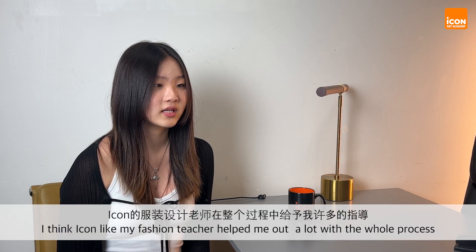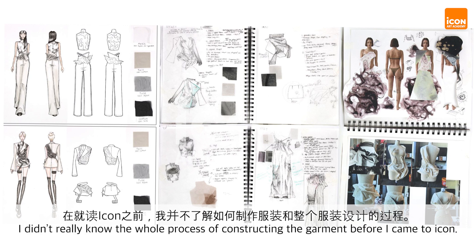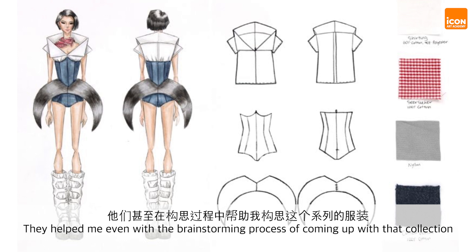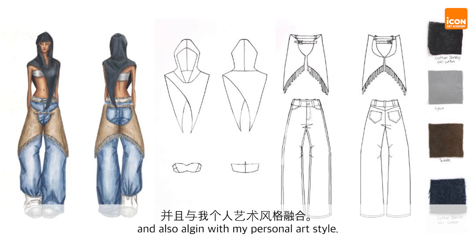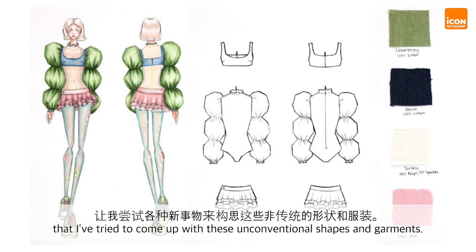At ICON, my fashion teacher helped me a lot with the whole process because I had never really sewed before, especially with a machine, and I didn't really know the whole process of constructing a garment. My teacher was able to help break down the steps so that I could understand and absorb that information to use in the future. They helped me even with the brainstorming process of coming up with that collection, creating a concept that communicated something about myself. They pushed me to explore different ways of brainstorming — like collages, mood boards, and sketches — to come up with those unconventional shapes and garments.